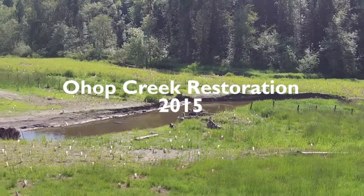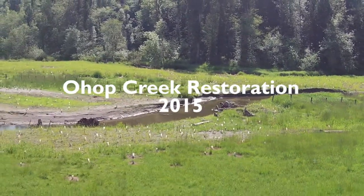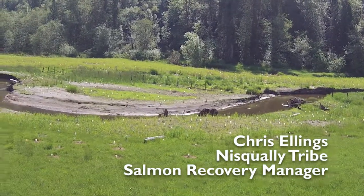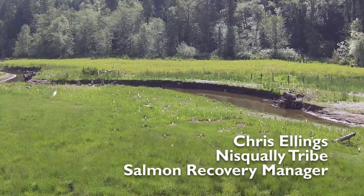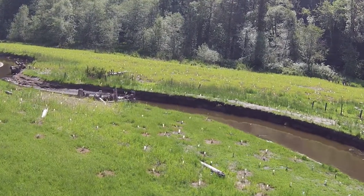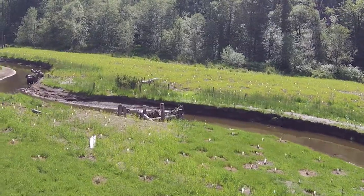We're flying over the Ohop Creek restoration site a year after miles of a ditch were transformed into a sinuous channel. We're starting to see some early erosion of the banks as the creek is starting to reach equilibrium.